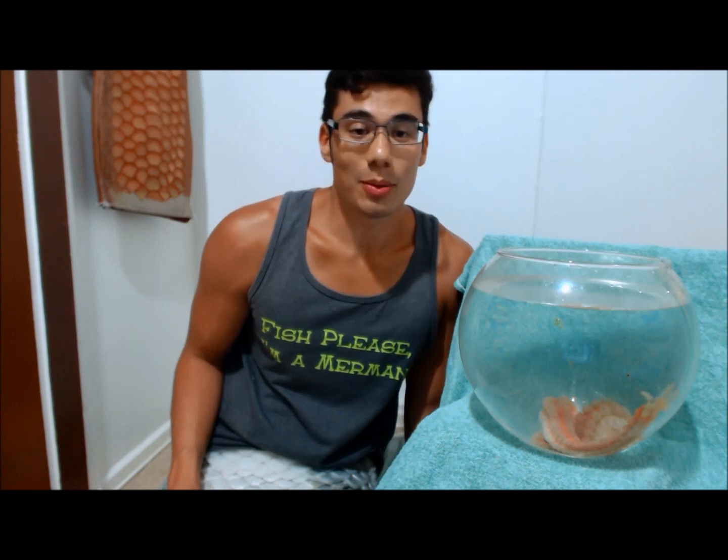That is it for this episode of Ask the Merman. If you have any questions, please leave a like or a comment below. If there are any animals you want to hear more about, I will happily go out and collect them for you — if it's legal to do so and feasible given the size of the animal. I love to go out and share what I know about Hawaii and marine biology with all of you around the world.